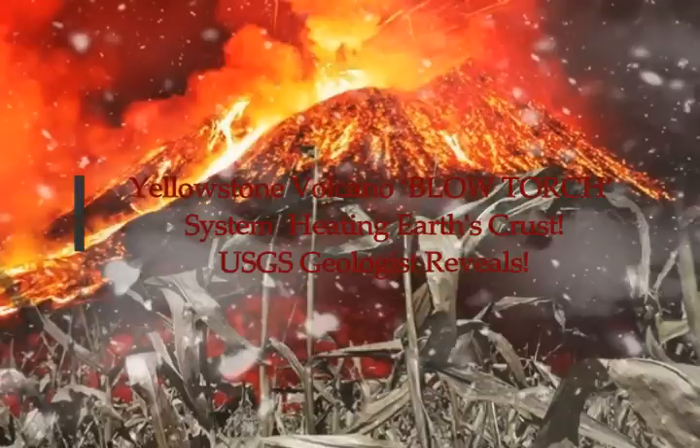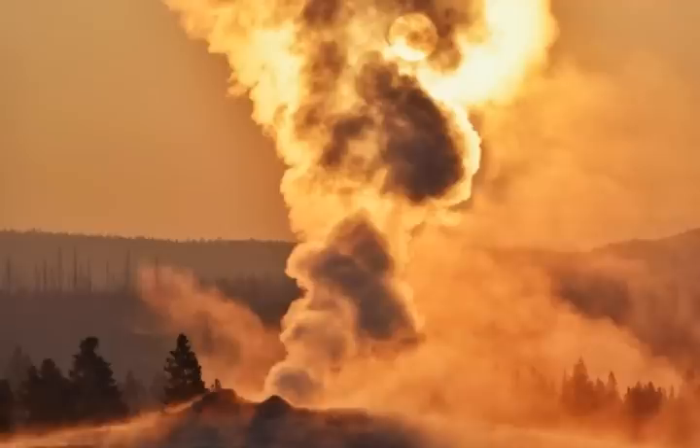Yellowstone Supervolcano. USGS geologist reveals a blowtorch system is heating the Earth's crust at Yellowstone Supervolcano.